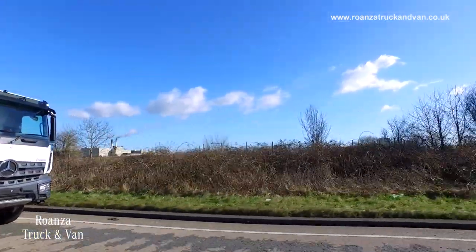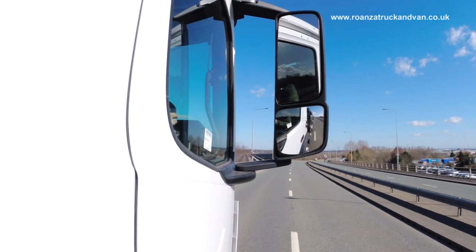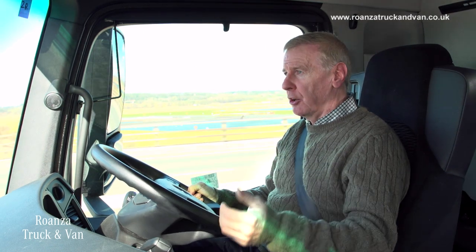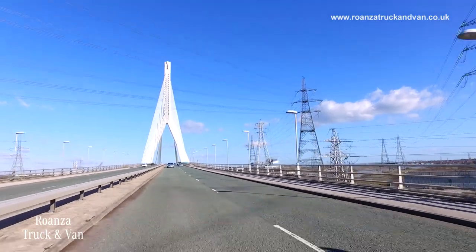Good economy for a vehicle on single and dual carriageways — this is typical eight-wheeler territory. We're not going to see many eight-wheelers on motorways; this is where it lives, in the 40-50 mph sector. So you really want the fuel economy to be optimised at lower speeds, and this is exactly what happens with the 12-speed gearbox.